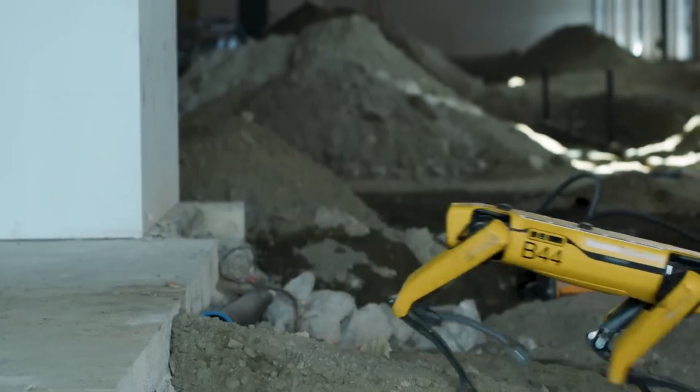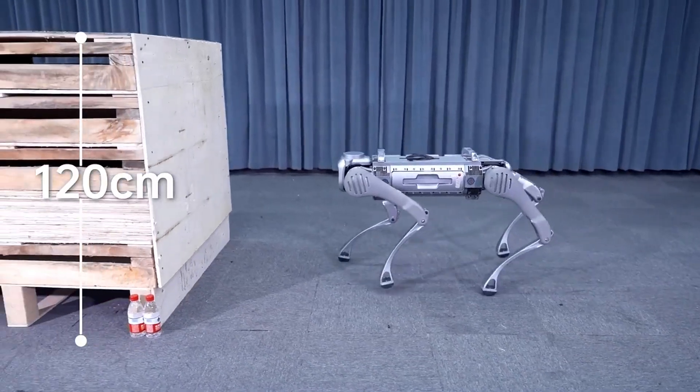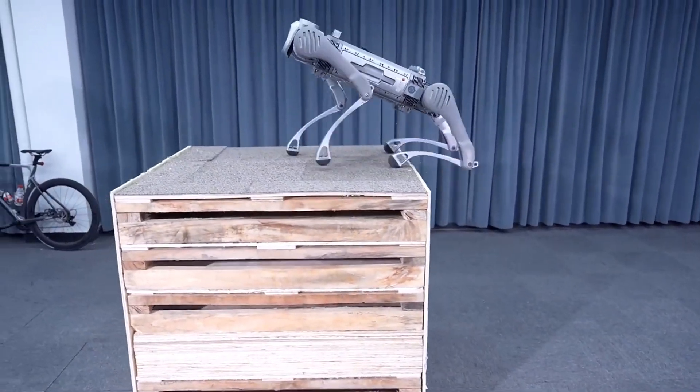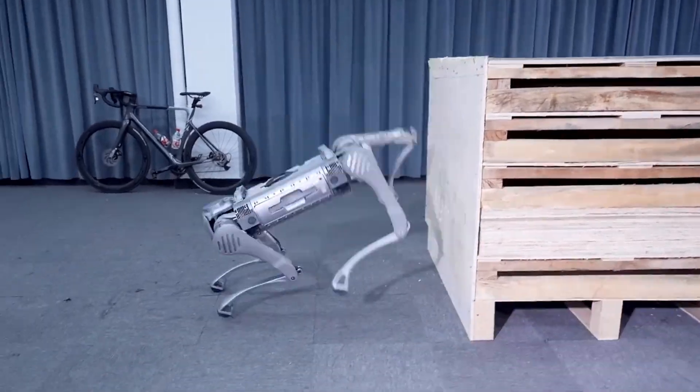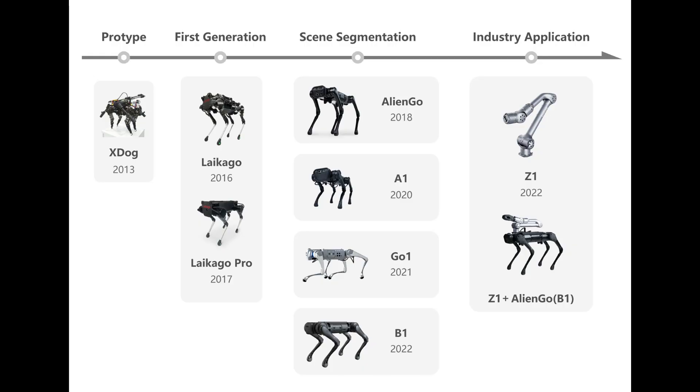Many people are aware of Boston Dynamics' RoboDog, but have you heard of the Unitree B2? Unitree Robotics focuses on developing and producing quadruped robots and has been working on its own line of robot dogs since 2016.